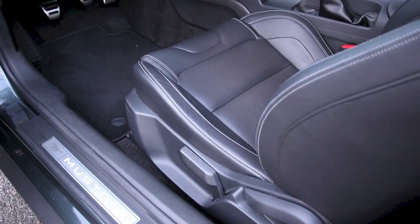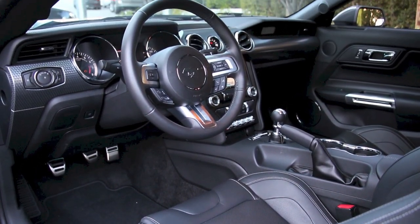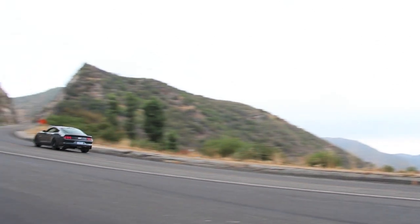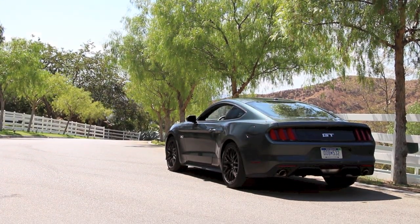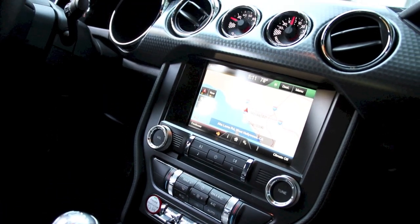I think this new Mustang is about three things really. It's about refinement, and it's refined in every way beyond the previous generation. There's also the addition of the new independent rear suspension, and that is a remarkable thing. And the third thing is there's a lot more technology on board — this brings the Mustang into the modern age.